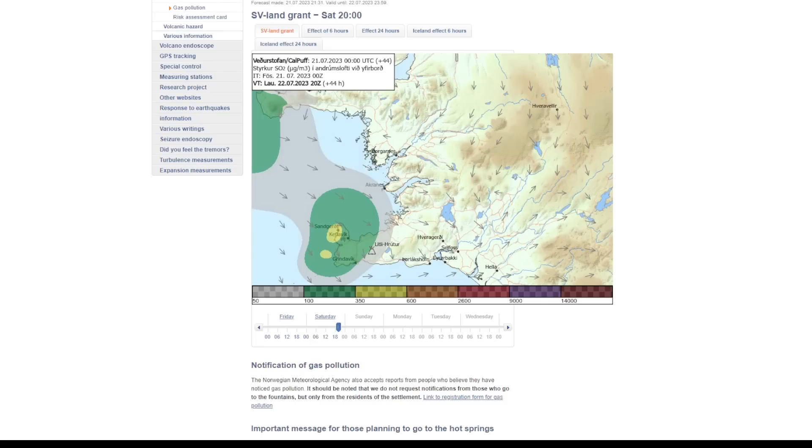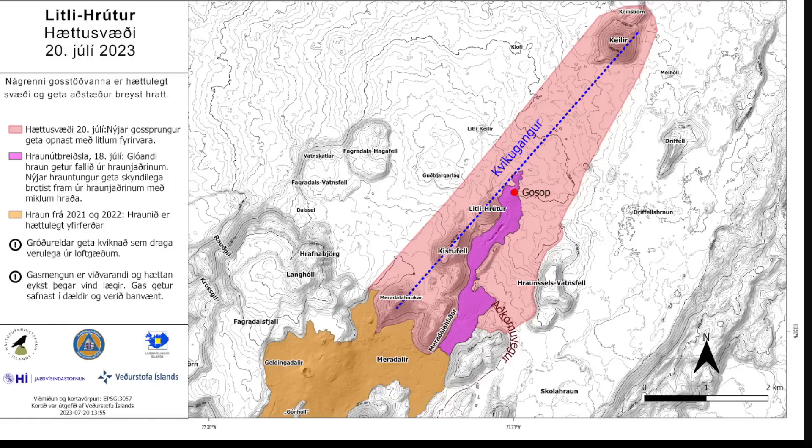I'll post a link to the gas pollution forecast — take a look at that and be mindful of the danger zone. If you are going there, be safe. Until next time, I'll be sure to update you with anything that comes up. Thanks so much for watching.